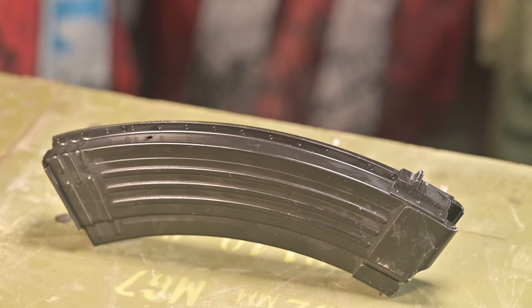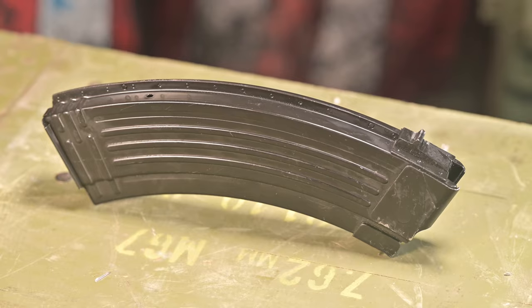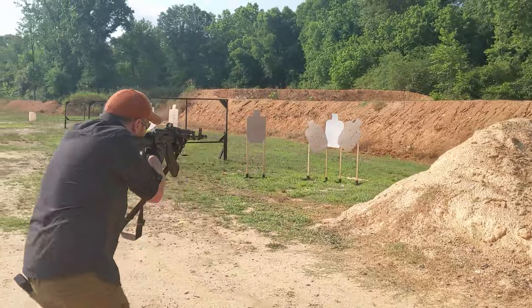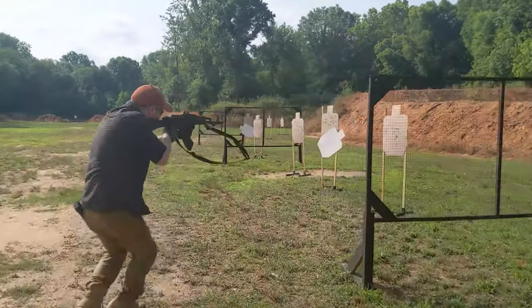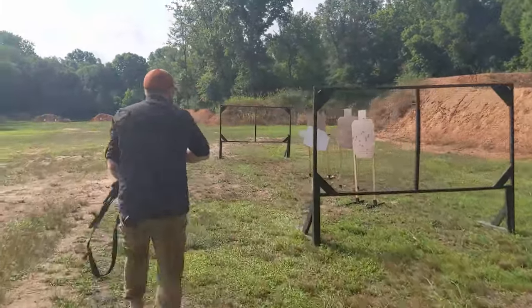The gun ships with a single KCI 30-round steel magazine — probably my second least favorite, but in testing I never had any malfunctions related to it. Since you're spending around $1,400 on this gun, I think they should at least include a proper AK-103 style magazine. Yes, they make them — no, they don't include them with the rifle. Why? I have no idea.